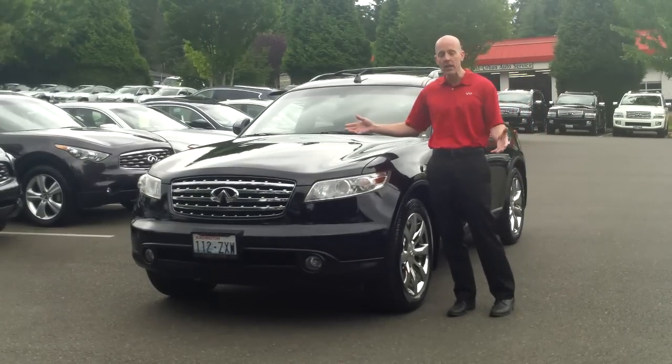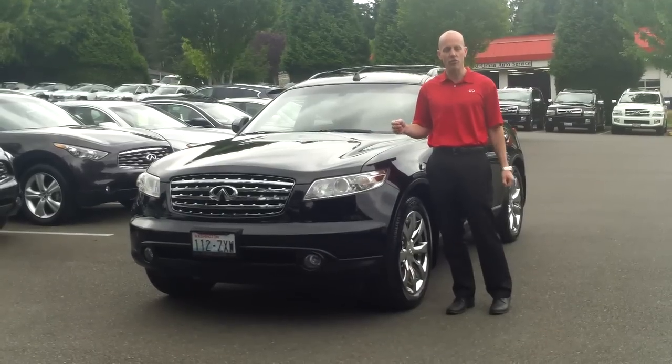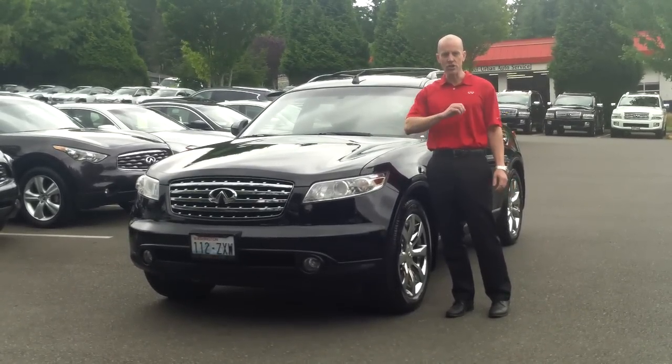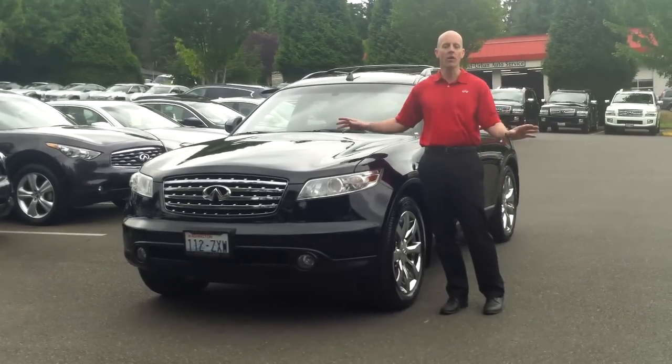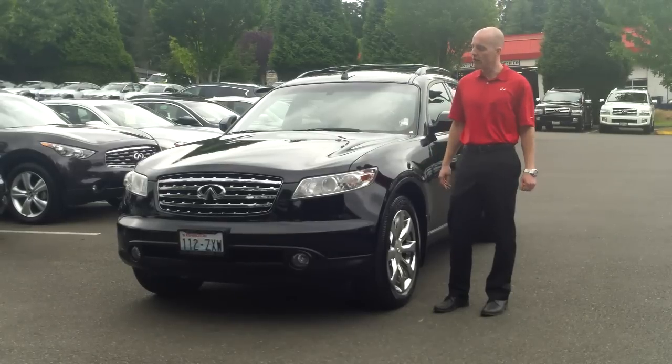If you have any questions about the history of this car or any Infiniti, just call any Infiniti dealership in the country. Since we're on an intranet — not the internet — we can share any service history on any Infiniti, anywhere it's been done, anywhere in the world. Every other Infiniti dealer can do that as well.